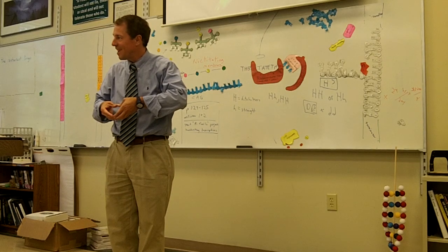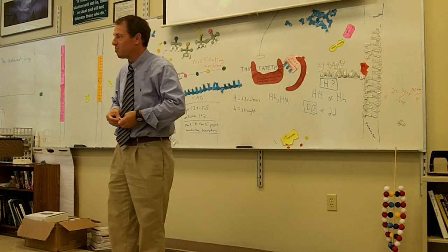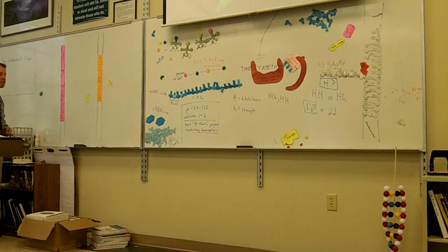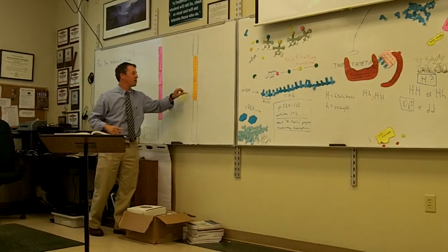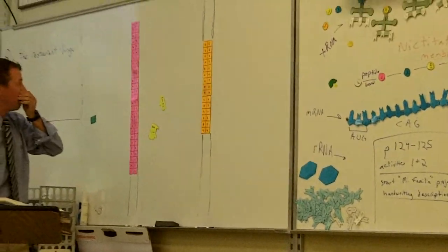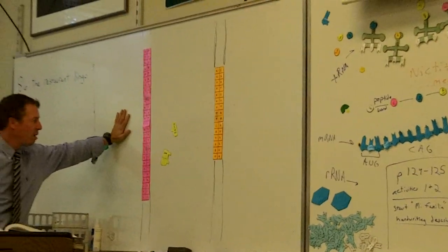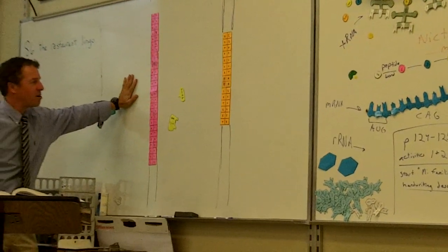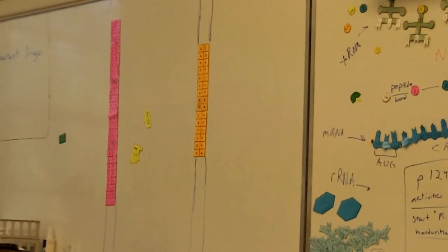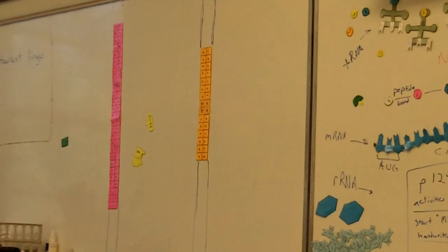Have you seen the movie Splice? I have not seen it — I've heard it's really weird and not very scary, but I do want to watch it. Jurassic Park did this sort of thing. So, how does this work? We need to understand the tools that scientists use here.